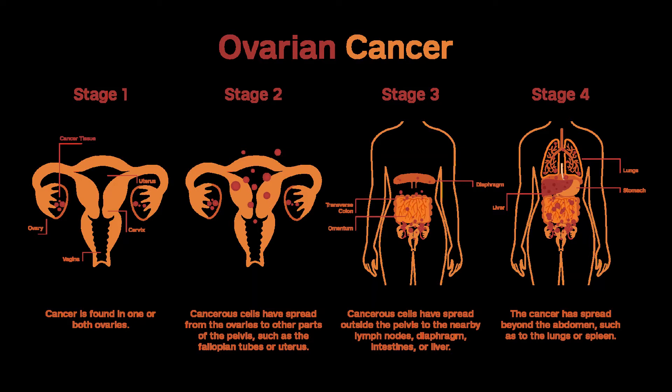Stage I Cancers. The initial treatment for stage I ovarian cancer is surgery to remove the tumor. Most often the uterus, both fallopian tubes, and both ovaries are removed — a hysterectomy with bilateral salpingo-oophorectomy. The treatment after surgery depends on the sub-stage of the cancer.